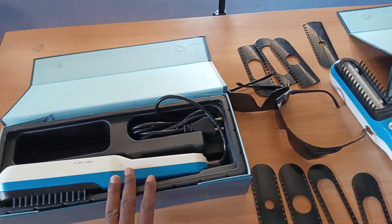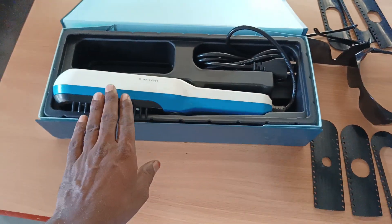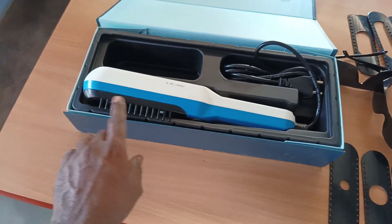If you have a full body condition, you can use this light treatment for full body coverage.